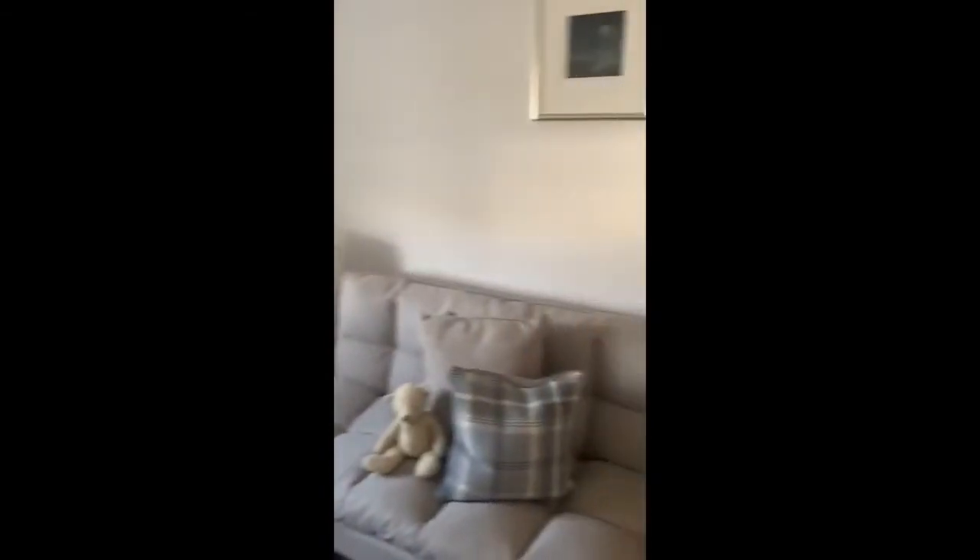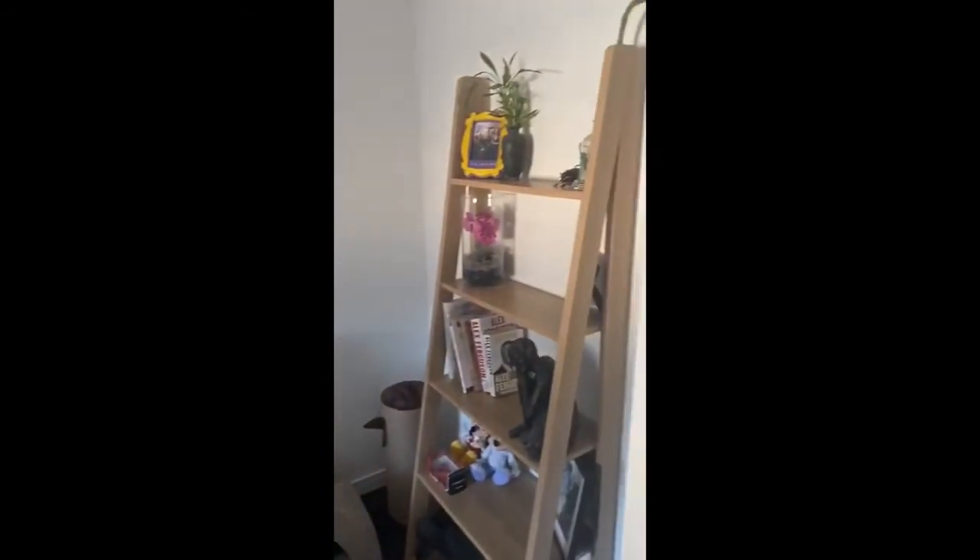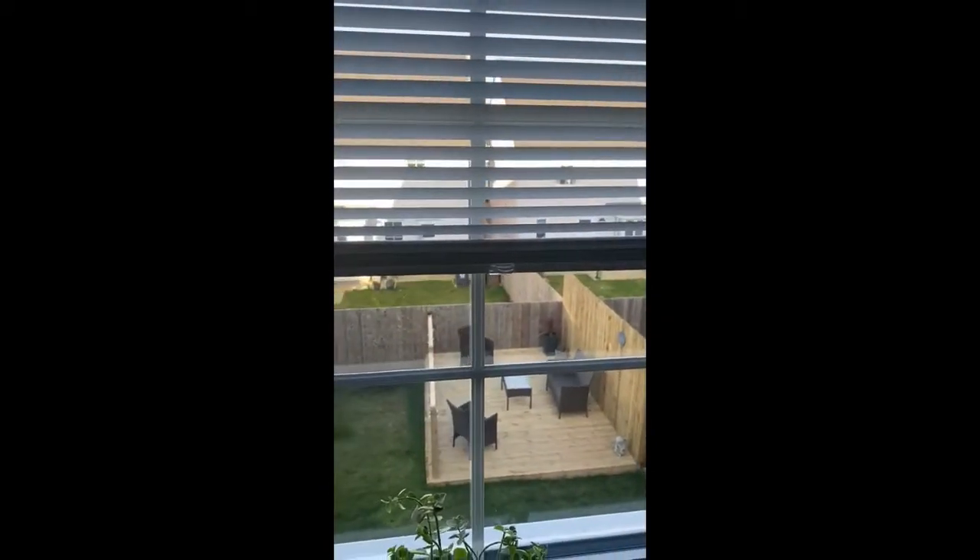Across the hall from bedroom three we head to bedroom four. This is the smallest of the bedrooms and we're to the rear of the property here. Still space for a double bed and freestanding furniture, but currently in use as a spare room and home office space, overlooking the garden to the back with a glimpse at the decking area. We'll then head back across the landing to take a look at the other two bedrooms.